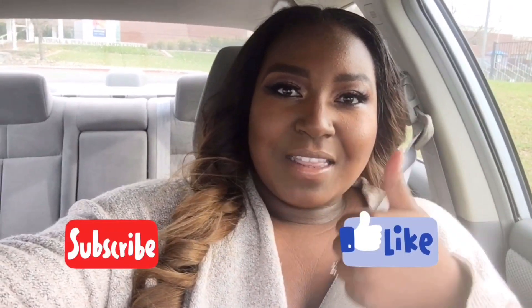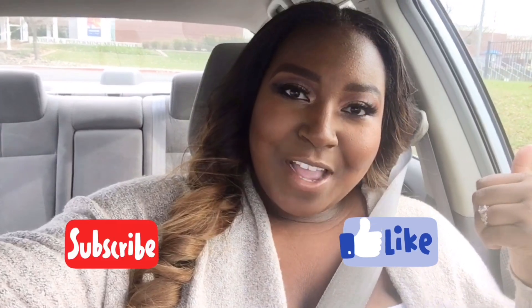Hey guys, it's Paris, welcome back to another video. Today's video is definitely going to be a vlog — I'm going to be going to one of California's in-person face paint shops. The store is called Just for Fun Arts, it's in northern California. I'll link their website down below. Before I continue, definitely subscribe and hit that like button if you like the video — I'm going to be coming out with a lot more vlogs.